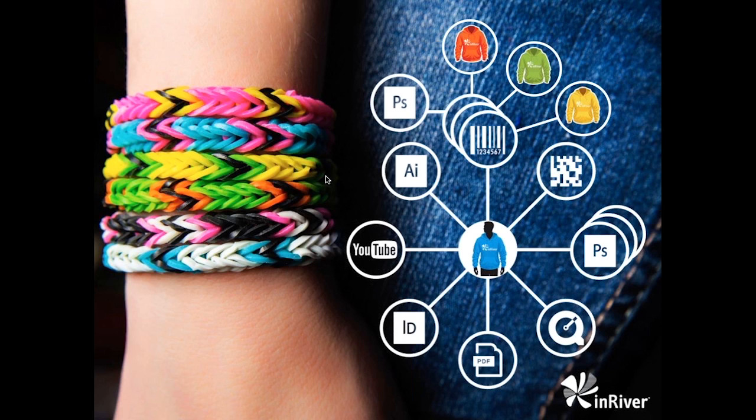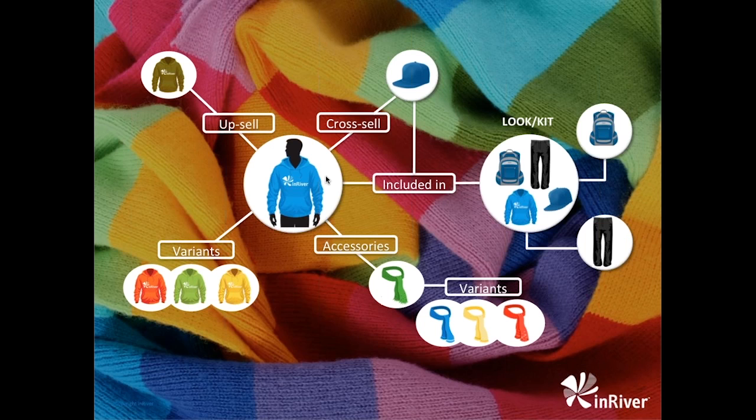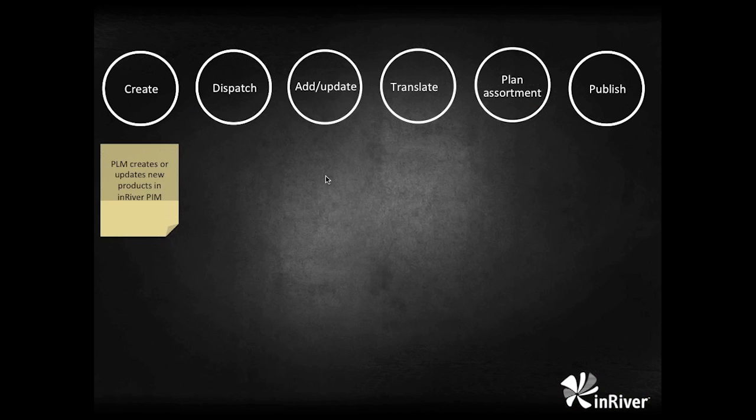In InRiver, there's an entity called a product — you could also call it a style or model. You wouldn't find that in most ERP or supply chain packages because they mainly use SKUs or items. Products is an aggregated view on all the variants; it carries all information and content that the variants have in common, like descriptive texts, look images, model images, movies, etc. This reduces the number of places and entities that need to be maintained, and makes assortment management a lot easier as it reduces the number of entities managed across all channels.